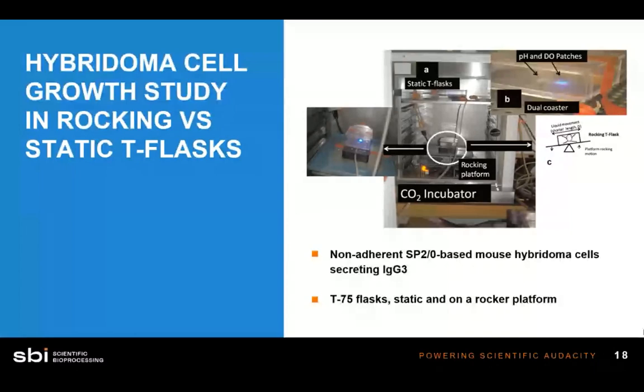Here's a layout of the experiment. You can see a T-flask with optical sensors visible in Figure B — showing how small they are inside the flask. This is inside a CO2 incubator. The researchers placed the entire unit on a rocking platform in the CO2 incubator so the platform would rock back and forth and gently agitate the media, mixing up that insulating layer and allowing gas to reach the growing cells. This is a T-75, and the small size of the sensors inside is notable.